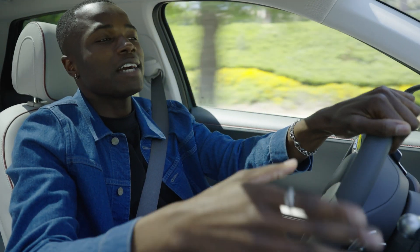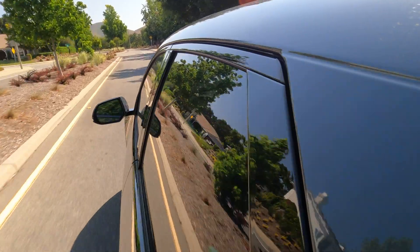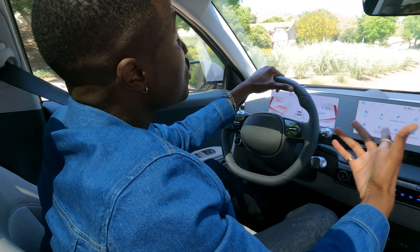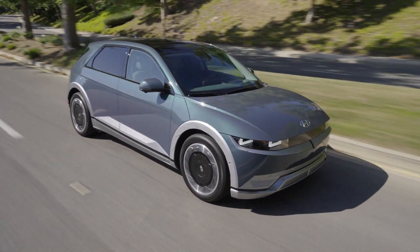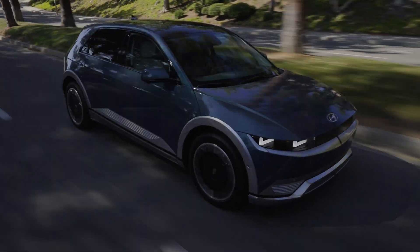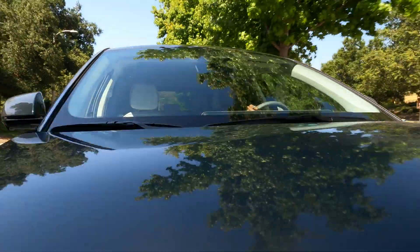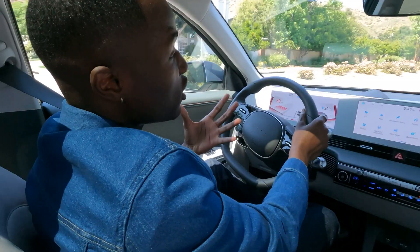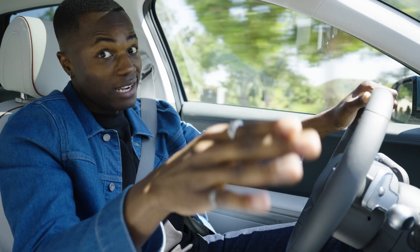One thing electric cars have a lot more of is quiet. The only thing you can hear right now is the AC. Gas engines make a lot of noise, and the thing about it is you don't really realize it until there isn't any. With that said, you also won't really have a reference for how fast you're going, so when you're driving, just make sure to pay attention to your speedometer. It also means you're going to notice a lot of other noises in an EV.